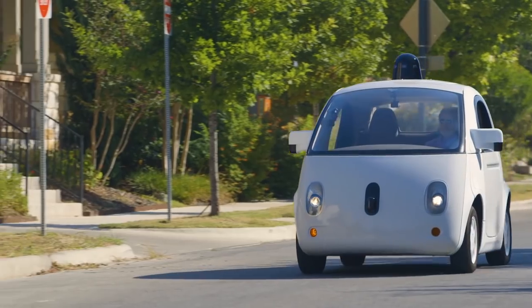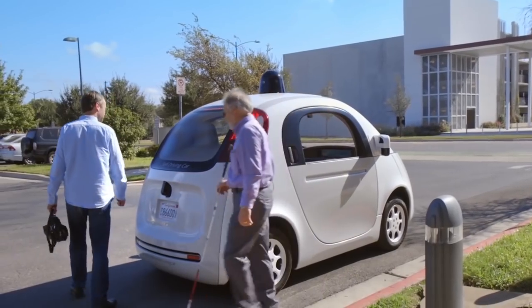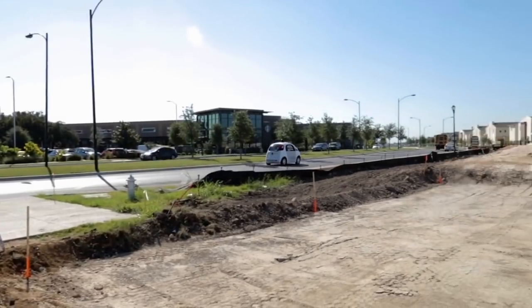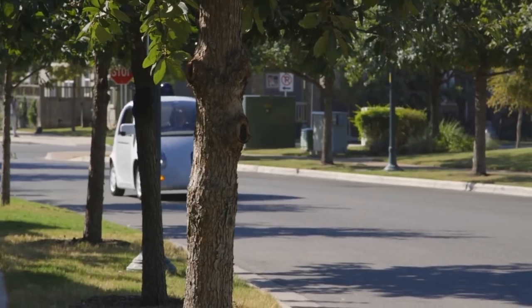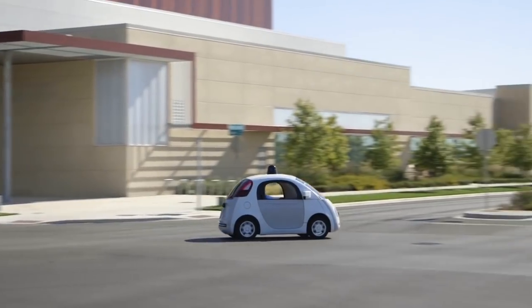One of their creations is this futuristic car, which, instead of a steering wheel and a dashboard, only has a few buttons on a special panel. These include buttons to open windows, close doors, adjust lighting, and activate seat heating. In addition, the car can choose the best route and predict situations on the road.